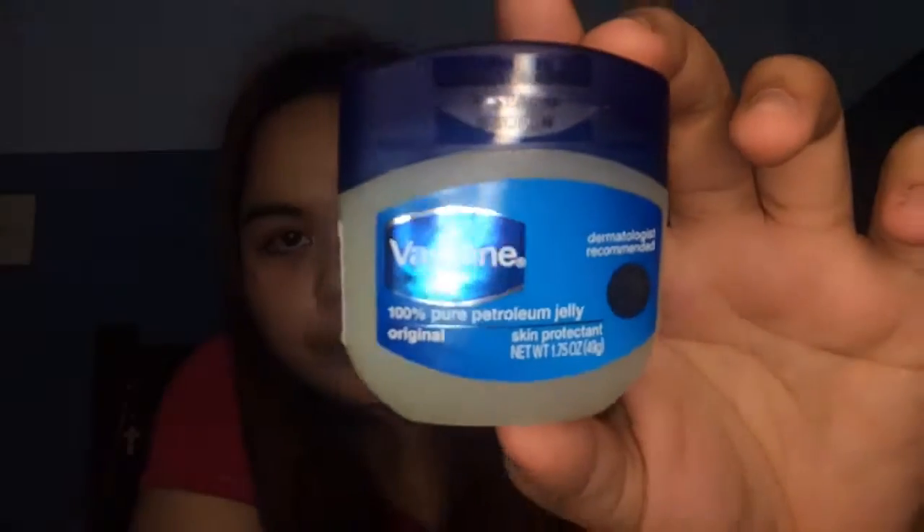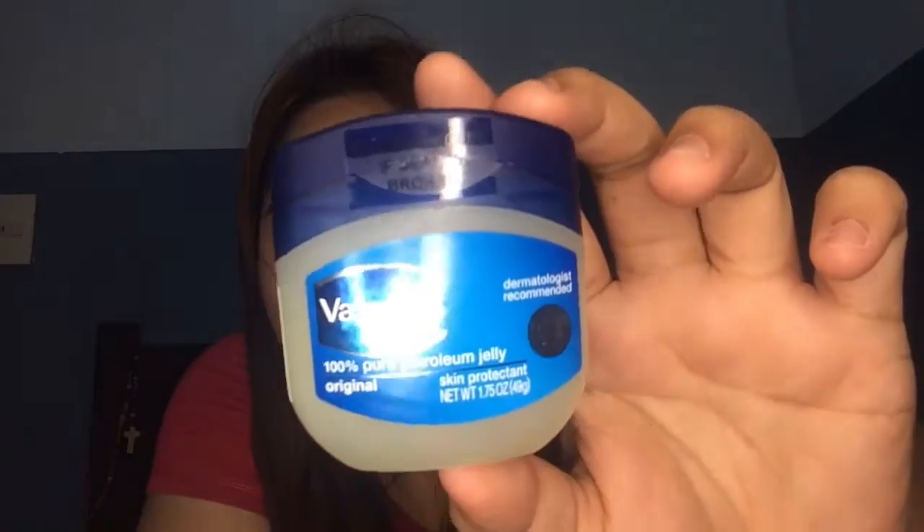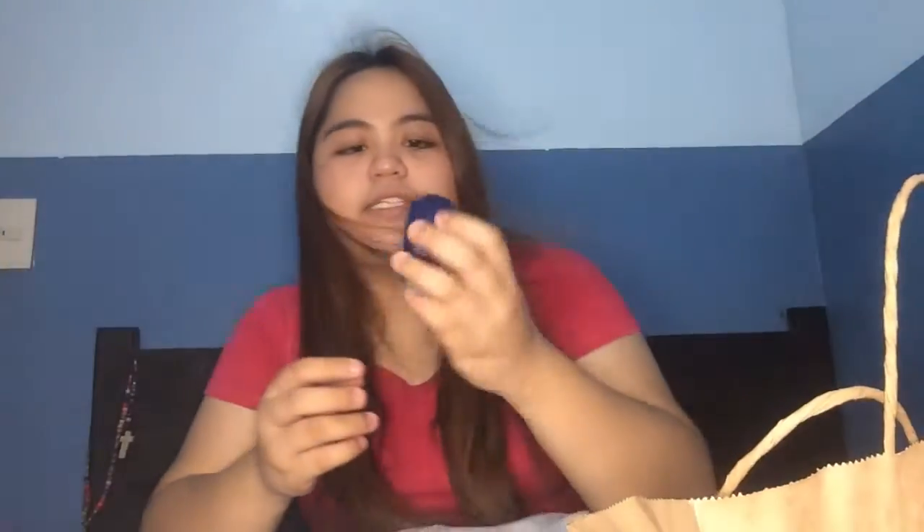Next one I bought is this Vaseline Petroleum Jelly. I bought the petroleum jelly once again kasi it's already empty.